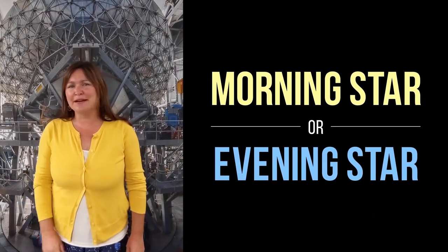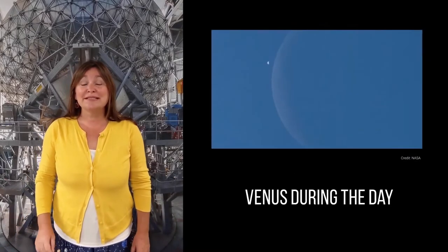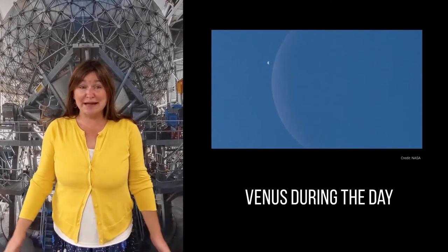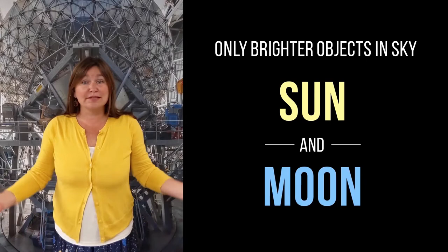This is why you'll sometimes hear Venus called the morning star or the evening star. Venus is so bright it can sometimes be seen during the daytime, and the only things brighter in the sky that we see are the sun and the moon.